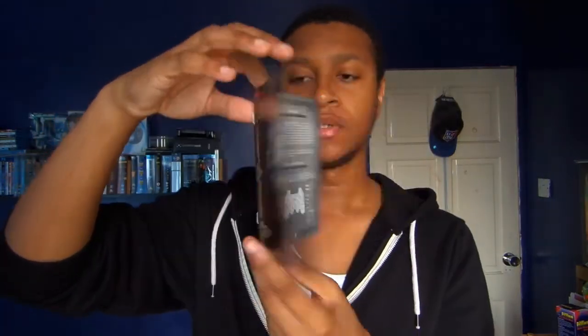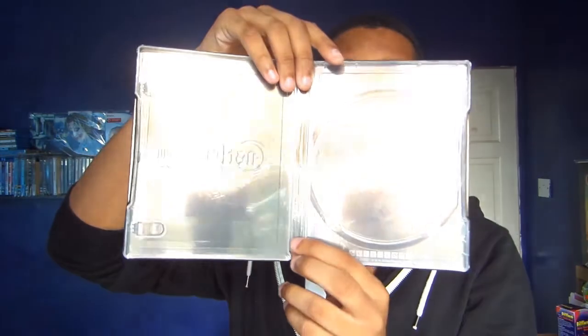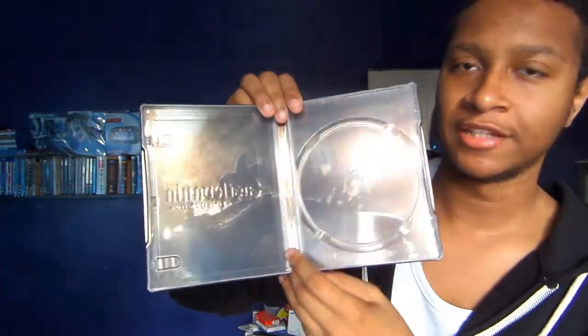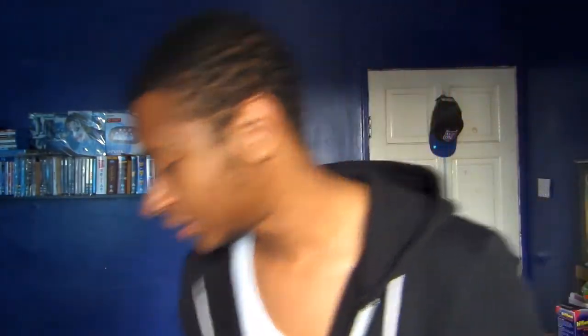It comes with a full-on manual — black and white, but who cares, the manual looks really cool. When you take out the disc, the back art is very faint, but you can see someone on a horse going up a hill. It's not the best thing to display on camera, but yeah, that's it for this steelbook — nothing to it. Just a steelbook, a disc, and a code.